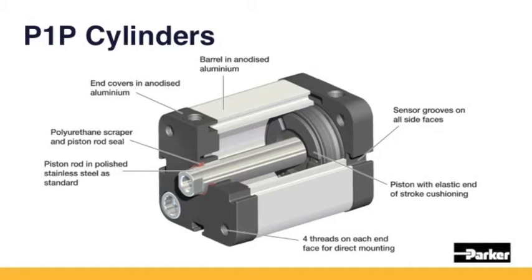The Parker one-piece piston with elastic end-stroke cushioning facilitates high speed and short cycle times. The ISO-compact P1P cylinder range is directly interchangeable with other manufacturers. Therefore, it is the ideal choice for your applications.